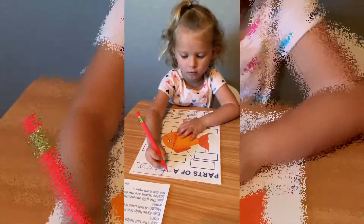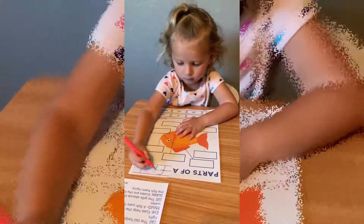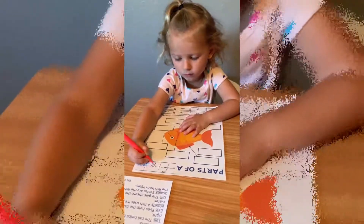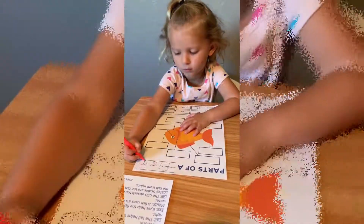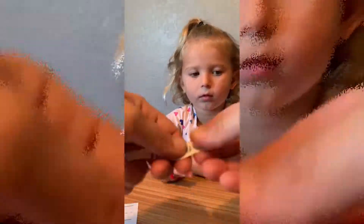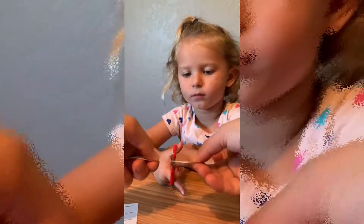Do the cross on this. I... S... H. Good job. Right here. There you go. Right here.